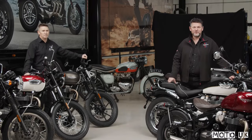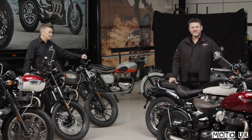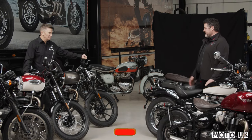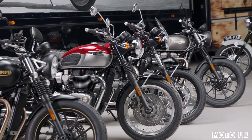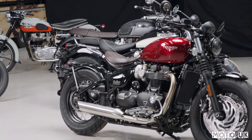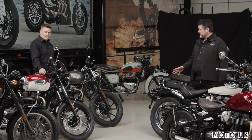We're here at Triumph's UK headquarters with Steve Sargent, Triumph's Chief Product Officer, to talk about the new Bonneville family. This is the next generation of the Bonneville family. These bikes incorporate all of the updates made for 2021 — part of that is Euro 5, but also improvements in capability, technology, and performance. We've got seven bikes here.